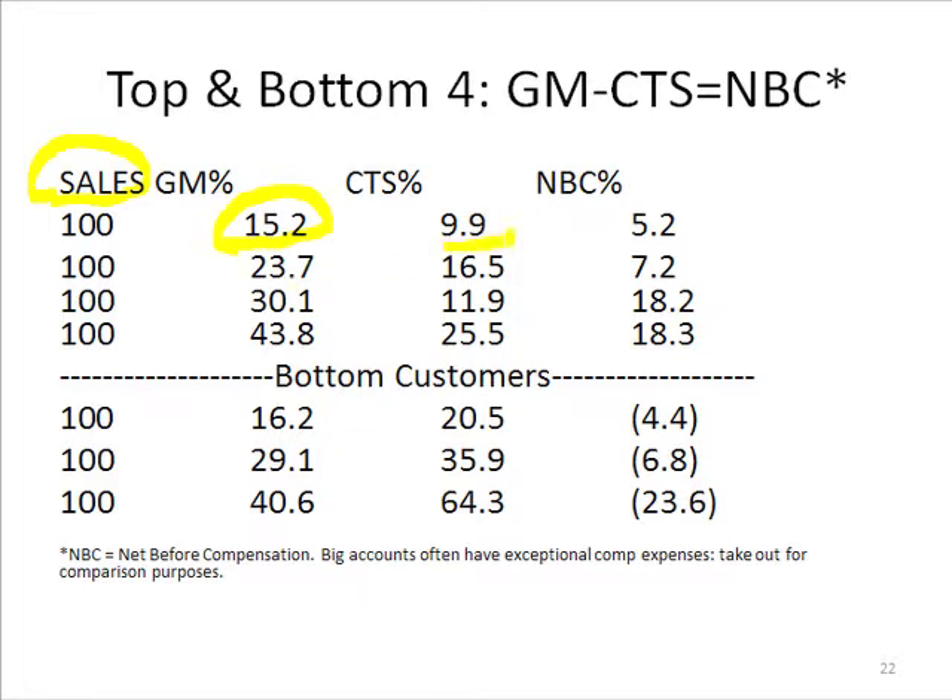But actually, the cost to serve was only 9.9%. So the net before compensation — that's different than net profit. We find that a lot of big house accounts may have different kinds of commission structures or compensation, so it's hard to compare accounts apples to apples with varying compensation. We just take that out and look at net before compensation. So the NBC is 5.2%.